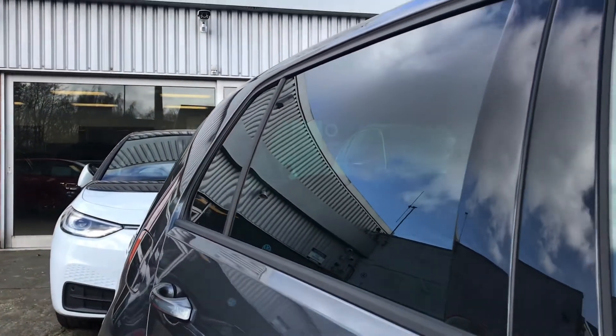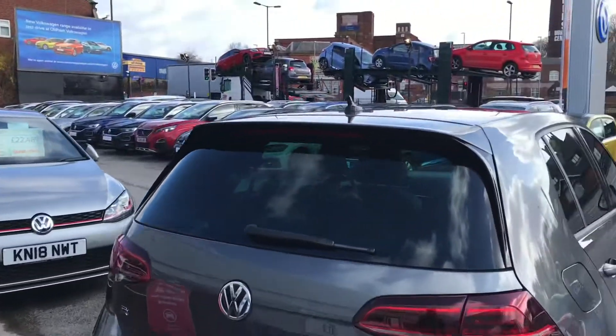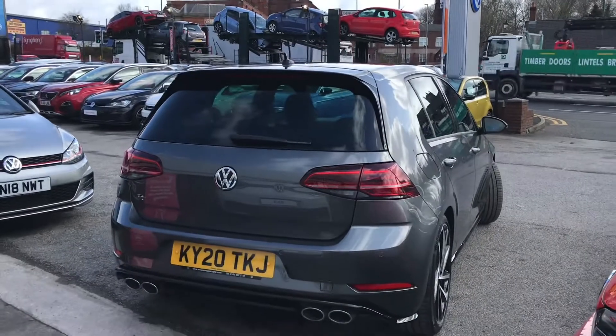We have the rear privacy glass that looks absolutely outstanding and tops off that sleek look to this car. Coming all the way around to the back, you can see the back is in incredible condition.